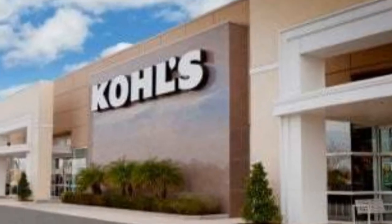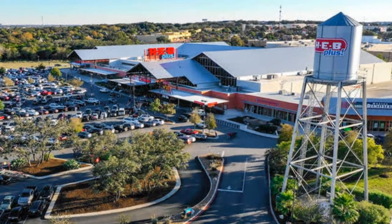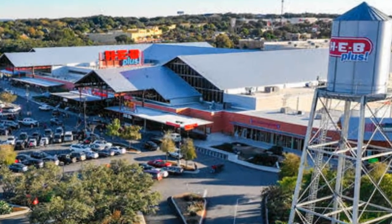Right at 1604 and Bandera Road is the Bandera Point shopping center, which is one of the largest shopping centers in all of San Antonio. It takes up every corner of this intersection and has pretty much every kind of food or shop, plus movie theaters and even a trampoline park. There's also an HEB Plus, which is a super-sized version of HEB with not only groceries but a lot of other merchandise as well — definitely somewhere you'll want to check out.